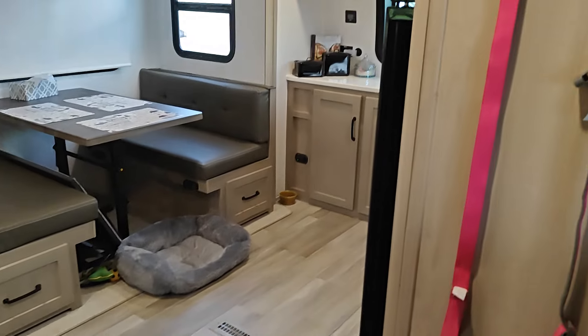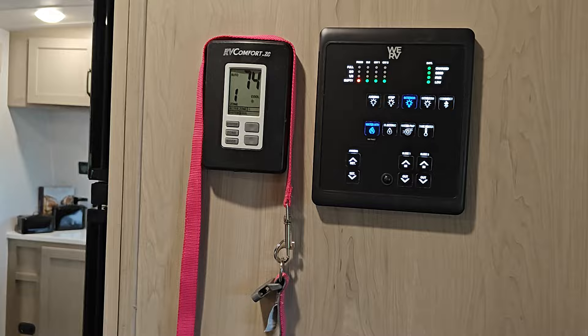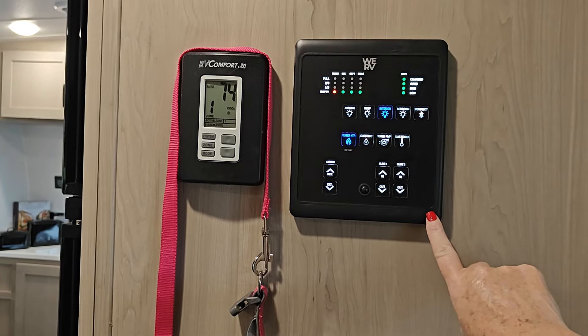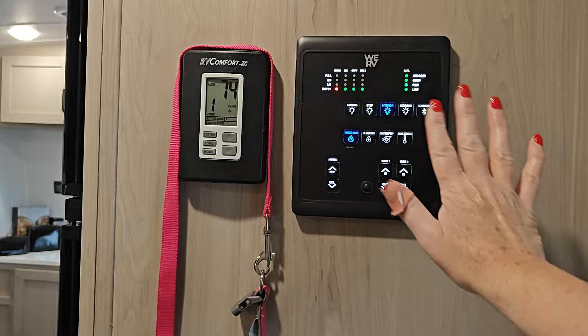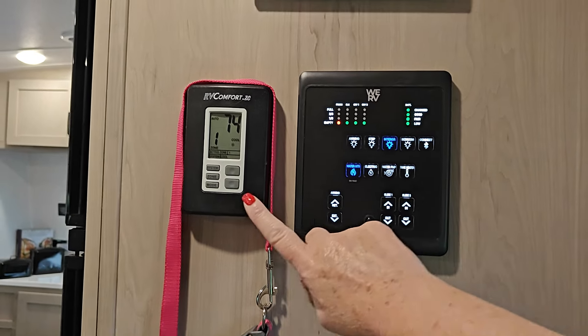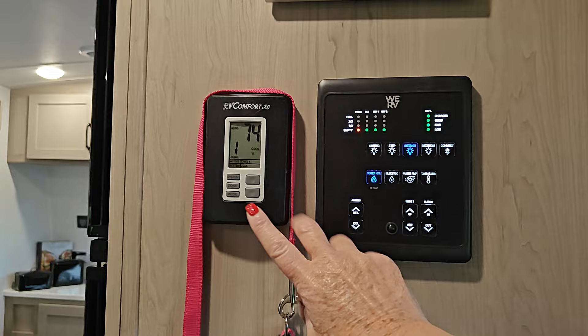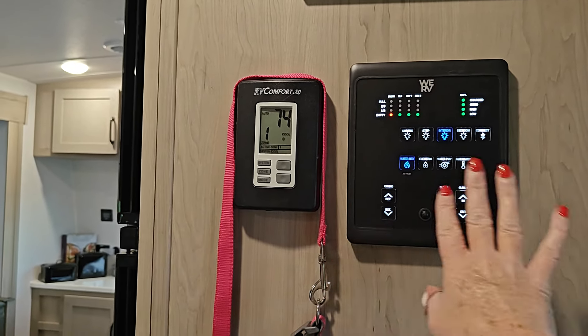Anyway, this is standing at the doorway. And when you walk in, this is our panel. This controls all of our heat, our lights, the water pump, anything like that — the bedroom lights, our Bluetooth connection. And then this is our thermostat. It has heat and air. It's all electric.